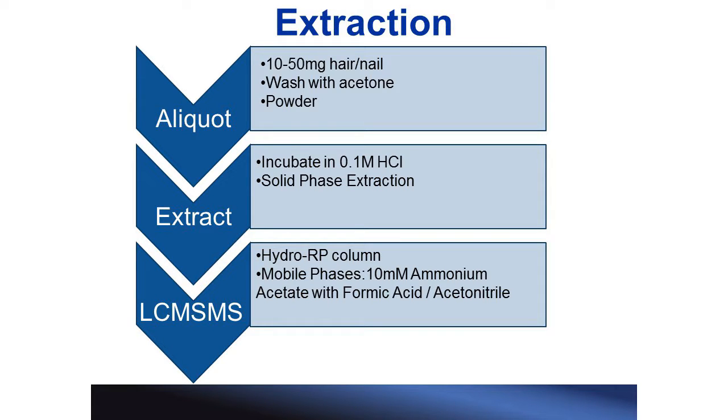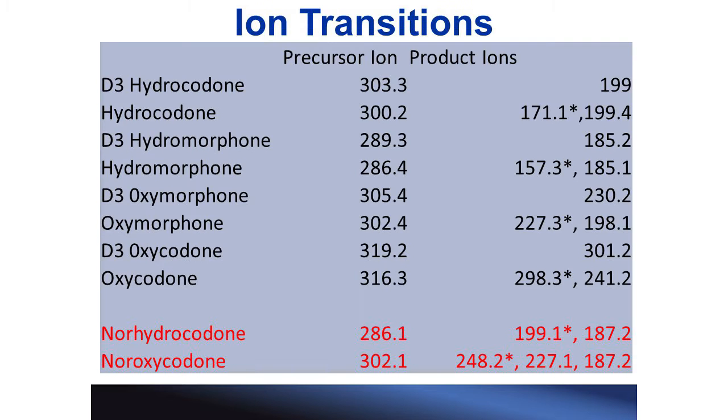For this study, we took hair and nail specimens, washed them, then powdered them, then incubated them in hydrochloric acid overnight. We then subjected them to a solid phase extraction procedure and analyzed them via LC-MS/MS. This is the current method that we use when we test for opiates in hair and nail. In our current method, we already test for hydrocodone, hydromorphone, oxycodone, and oxymorphone. What we are looking to do is incorporate norhydrocodone and noroxycodone into our already existing method. So far, we have not done any quantitation validation, so this is strictly a qualitative study right now.